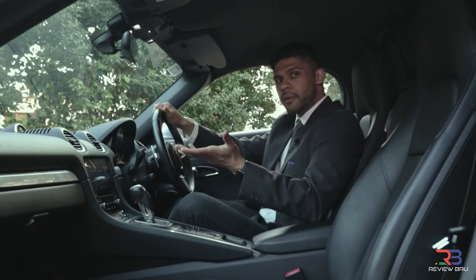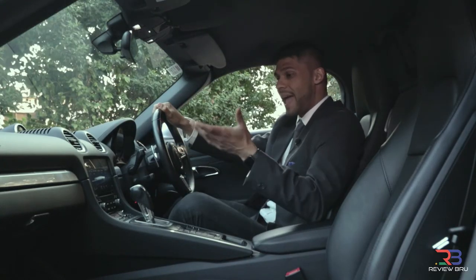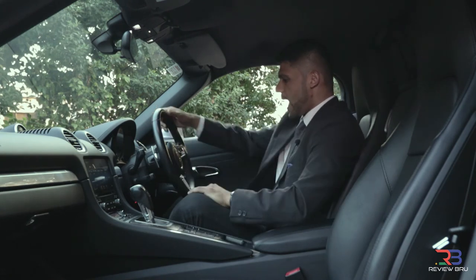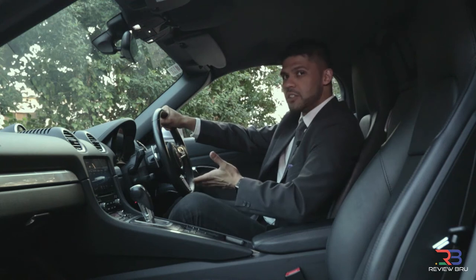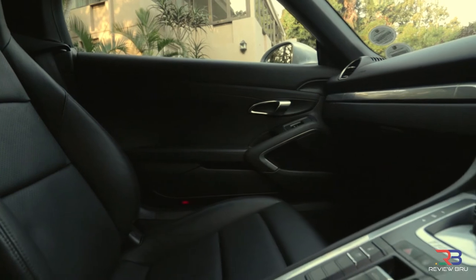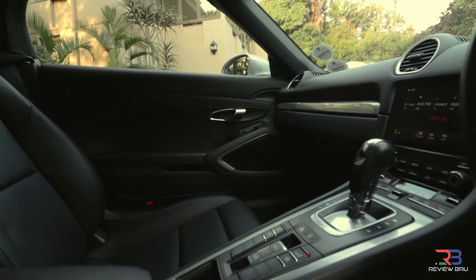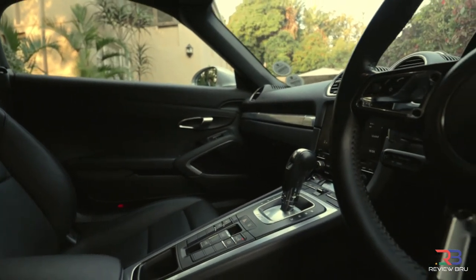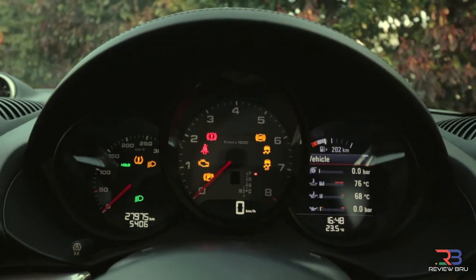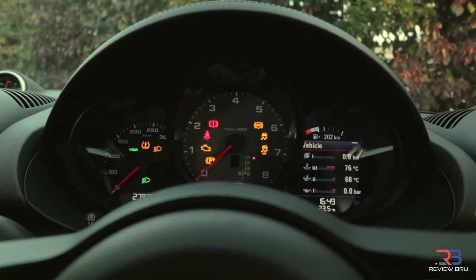Looking at the interior of the car, it's made of leather and solid plastic. The steering wheel is very sporty, and you also have your sports modes on the steering wheel, switching from sports mode to sports plus. There's also a wonderful rollerball to control the volume and selections. The dashboard is analog mixed with digital — a nice combination for the Porsche Boxster.